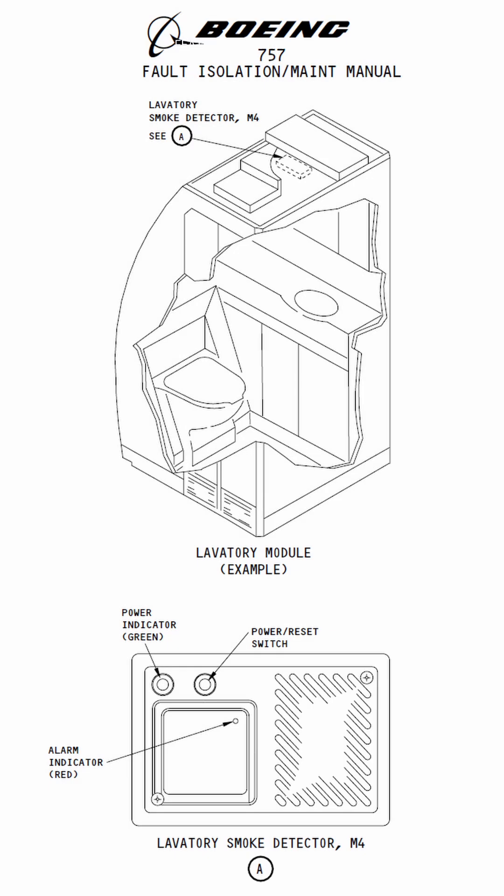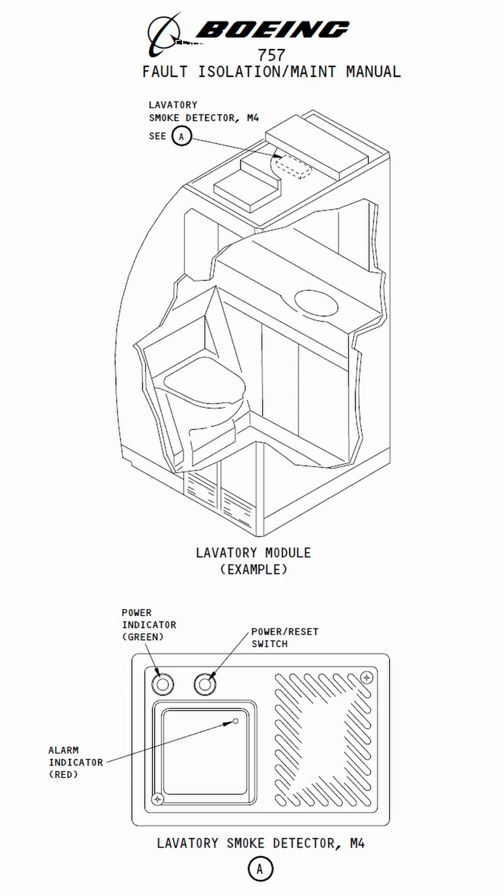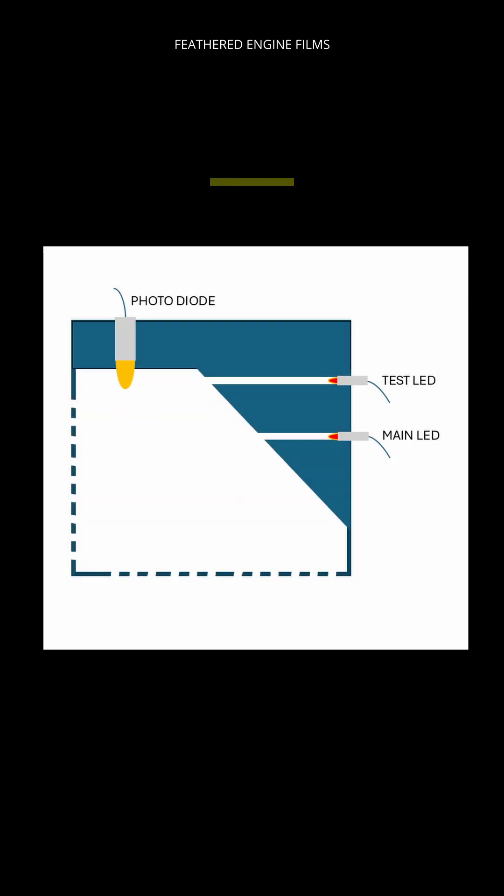There are two main types of smoke detectors used in aircraft toilets. One is called ionization, which we'll cover another time. What we'll look at today is called photoelectric.